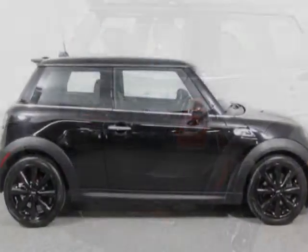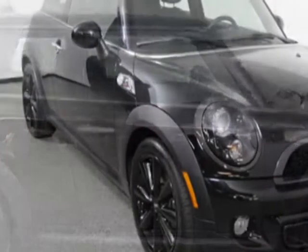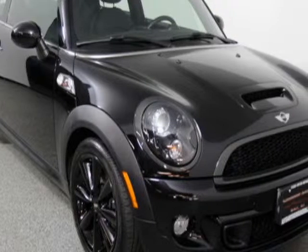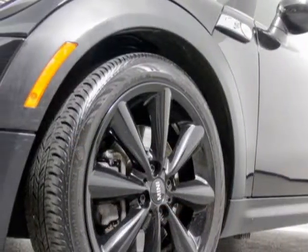This Cooper Hardtop boasts a 1.6-liter engine and has a 6-speed manual transmission. Additional options for this vehicle include power steering, satellite radio, climate control, and driver airbag.